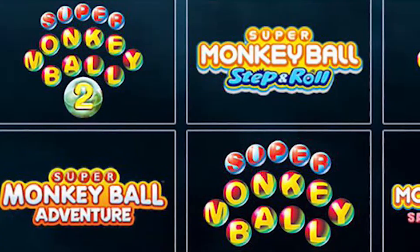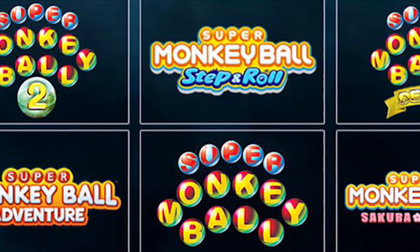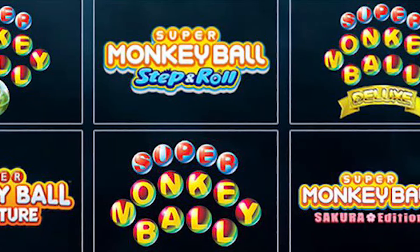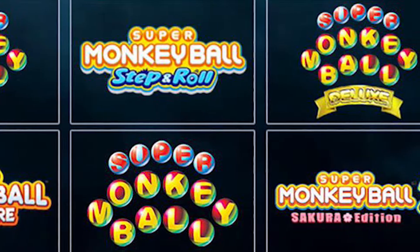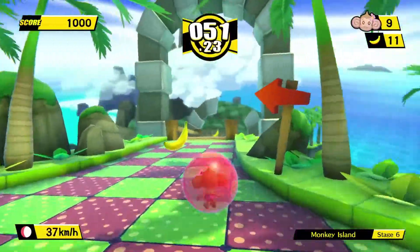Before we begin, be sure to let me know in the comments section which is your favourite Super Monkey Ball game and why, since I have a lot of catching up to do with this franchise. I obviously want to know which games are actually worth playing, and with that, let's get stuck right into the video.